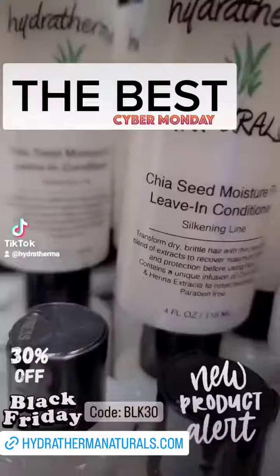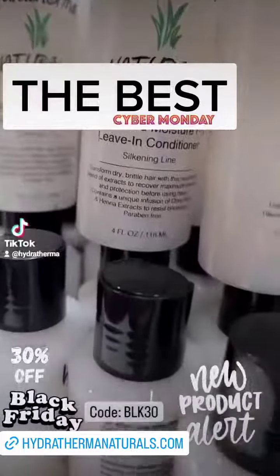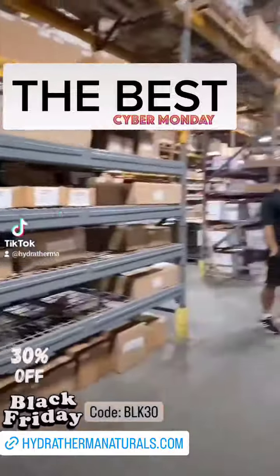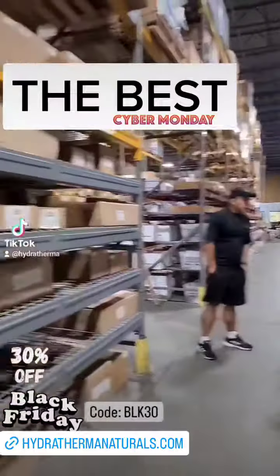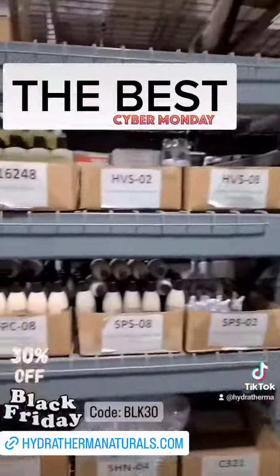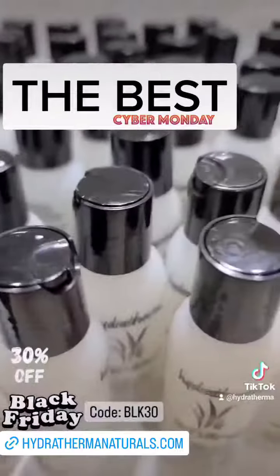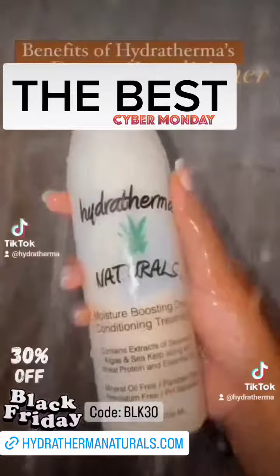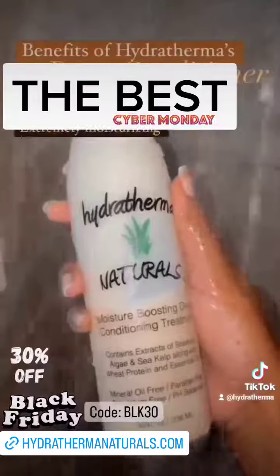You guys know we have you covered. Whether you are locked, whether your hair is curly, whether you are straight natural, or whether you are relaxed — it does not matter. We have got you covered with our moisture and protein balancing products to prevent breakage and to promote length retention. That's what we are all about: moisture and protein balance to get your hair into a healthy state.